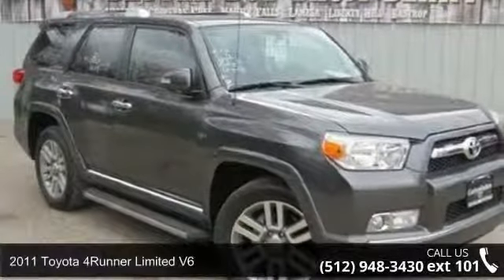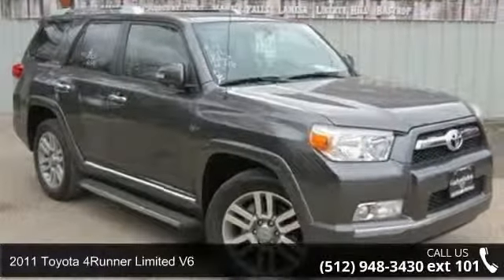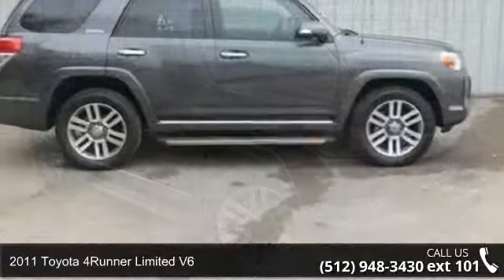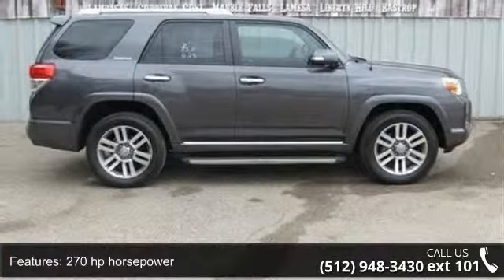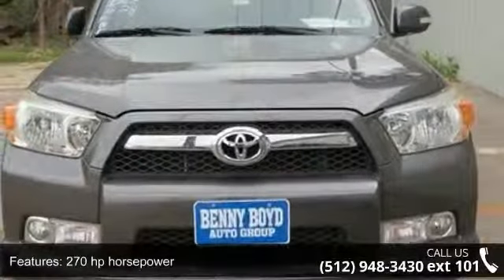Step into the 2011 Toyota 4Runner. This may be the set of wheels you've been looking for. This vehicle comes with a reliable six-cylinder engine connected to a smooth shifting automatic transmission.